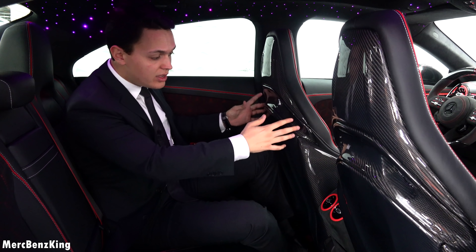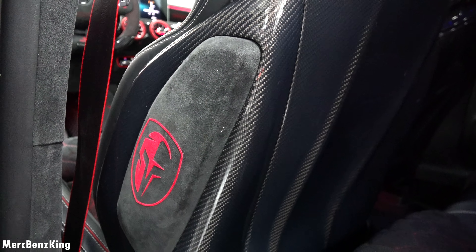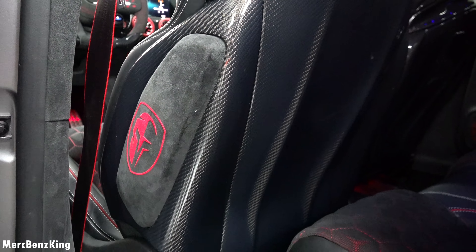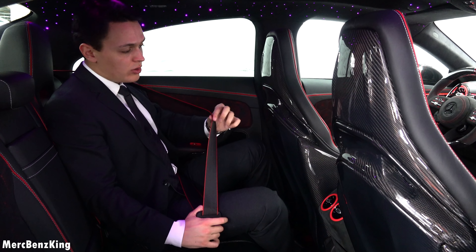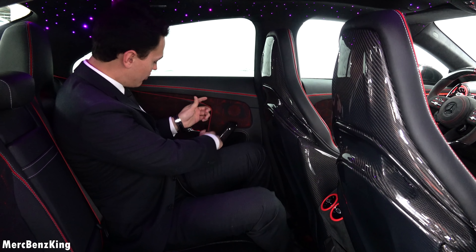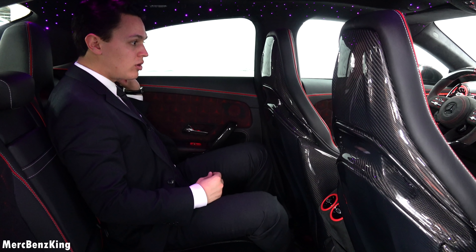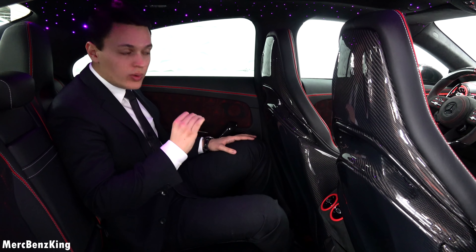The sides of the AMG sport cup seats have more Alcantara, and this is also used for the airbag area. New seat belts with a red cover, also for the front. This only shows how much you can customize with Carcraft — all through one contact person, and they can make you everything.